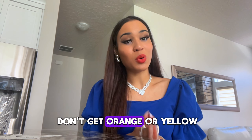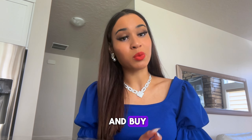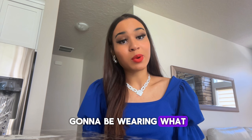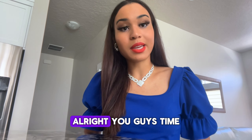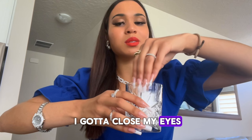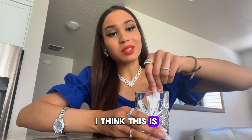I really hope I don't get orange or yellow because then I would have to go out and buy yellow and orange clothing, and that's not going to be fun. Let's just hope I'm going to be wearing what I already have. Time to mix this up — I got to close my eyes. I think this is mixed up enough.